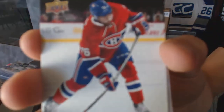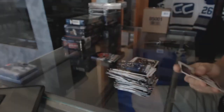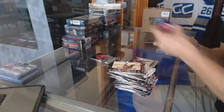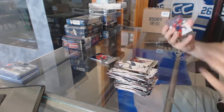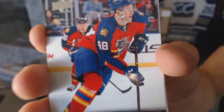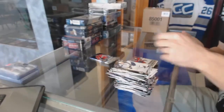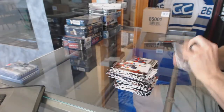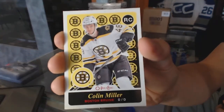Canvas for the Montreal Canadiens, P.K. Subban. Young Guns for the Florida Panthers, Logan Shaw. And an OPC retro rookie for the Boston Bruins, Colin Miller.